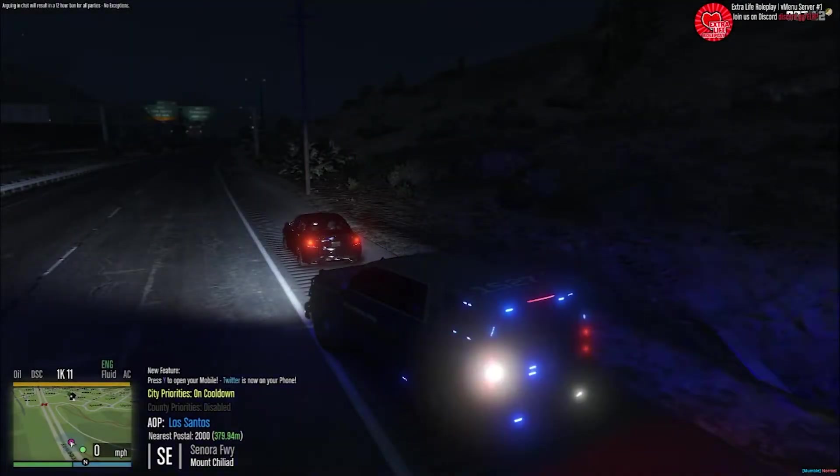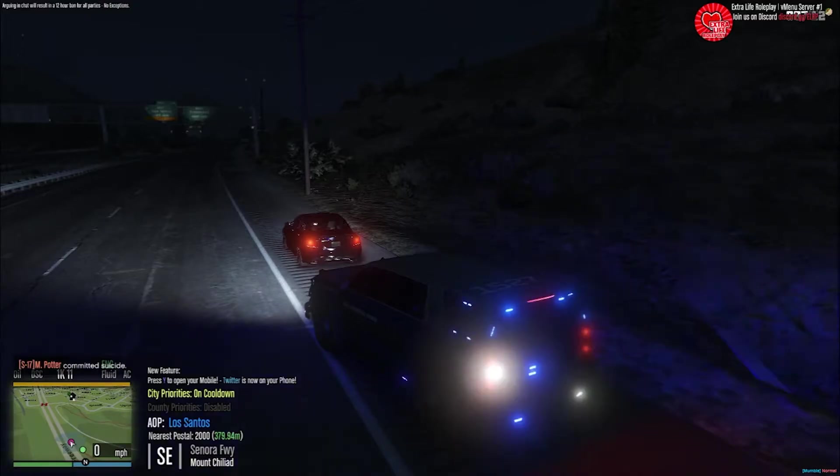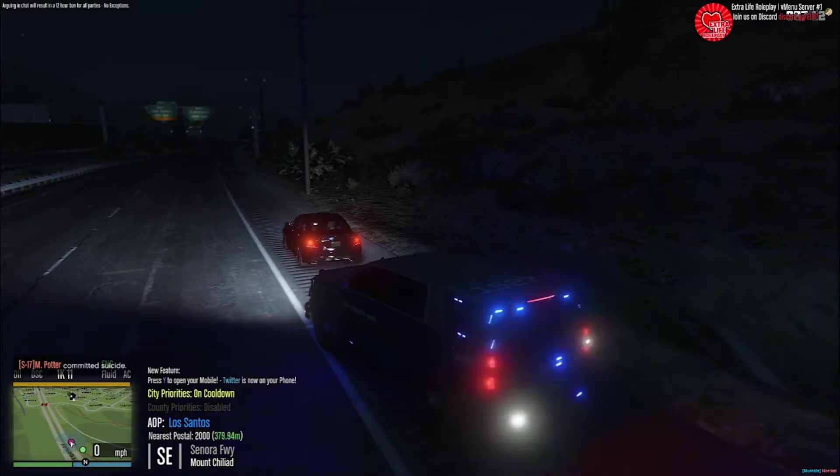This is going to be section three. In this video, we're showing you how to do a Code 5. A couple of rules to abide by: the primary use is non-lethal — taser. Don't use the beanbag in the Code 5.